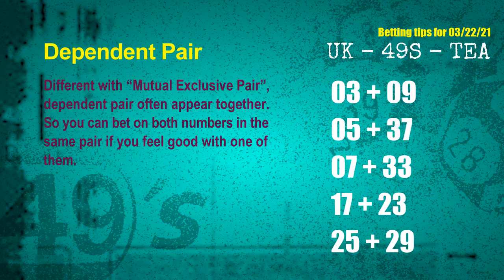Some numbers are mutual exclusive, some are dependent. Numbers in the same dependent pair you can bet on both, because they are often drawn in one draw. The dependent pairs for next draw are: first pair 03 and 09; second pair 05 and 37; third pair 07 and 33; fourth pair 17 and 23; fifth pair 25 and 29.